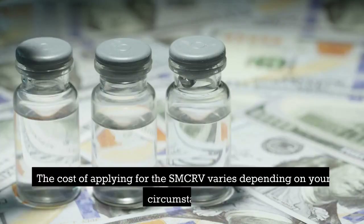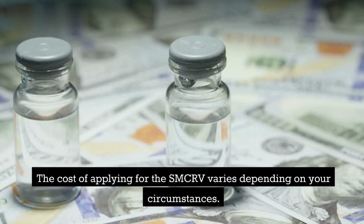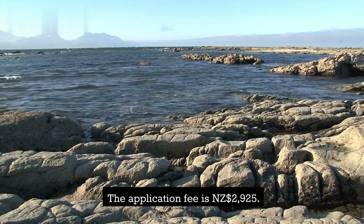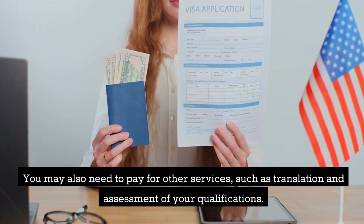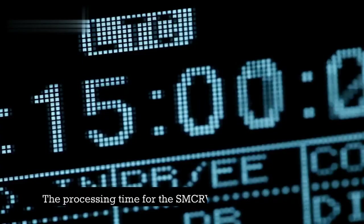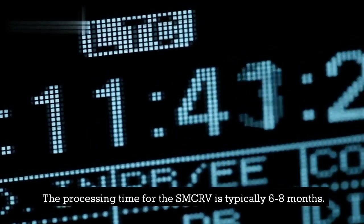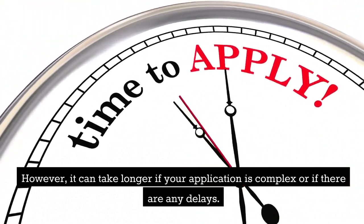Cost: The cost of applying for the SMCRV varies depending on your circumstances. The application fee is $2,925 New Zealand dollars. You may also need to pay for other services, such as translation and assessment of your qualifications. Processing Time: The processing time for the SMCRV is typically 6-8 months. However, it can take longer if your application is complex or if there are any delays.